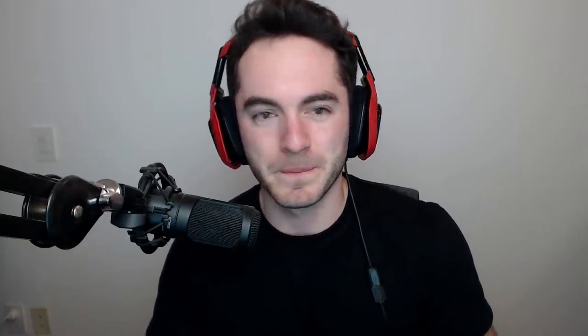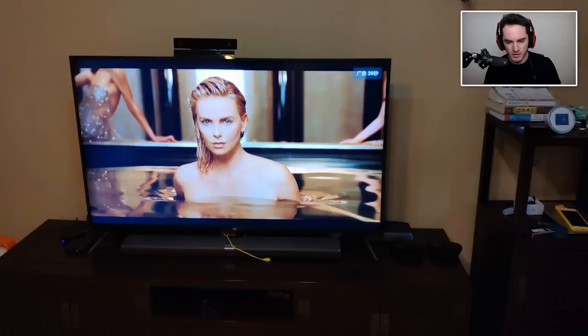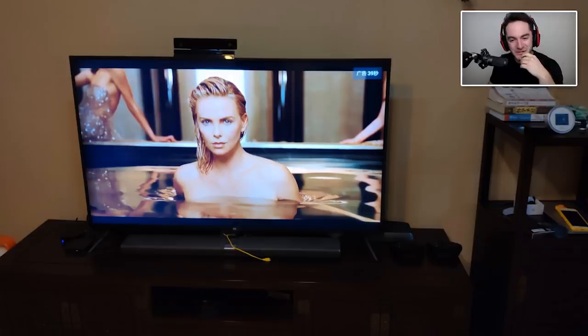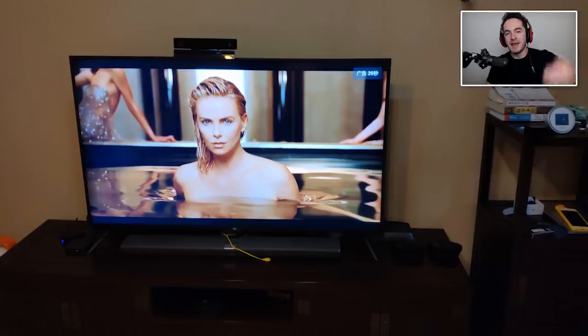My Xiaomi TV forced me to watch a 60-second ad between switching from HDMI 1 to HDMI 3. What? Are there baked-in ads on devices that you purchased outright with money? I can understand maybe, okay, we're gonna try this new thing where we give you a free TV but we're going to present you with advertisements whenever you change a function. Oh, sorry, are you in the middle of a boss fight on your video game? Here's an ad! Yeah, you're gonna die now, but you got the free TV, so you gotta make up for it somehow. Nothing is actually free in life.